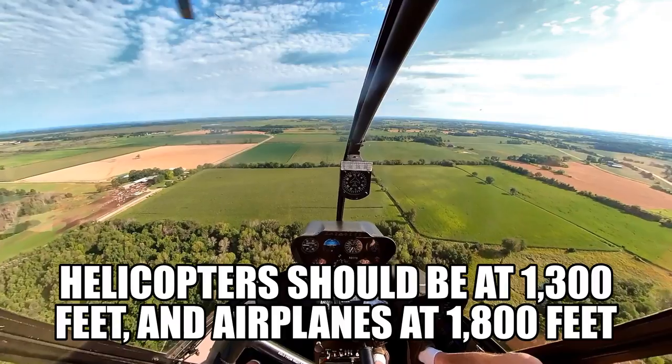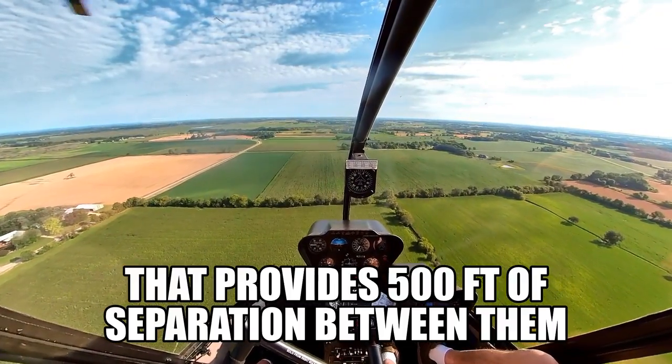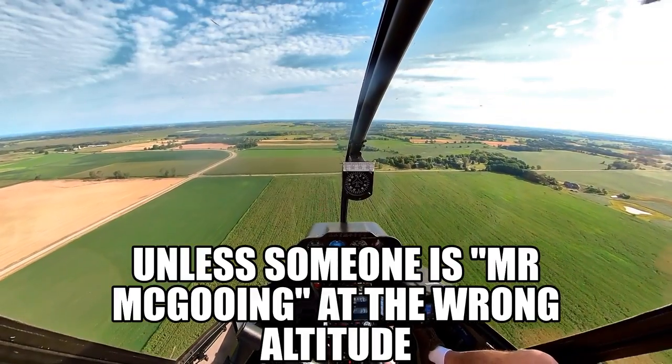Where are they landing — 36 left and right? The guy just told them 27. ATIS said 36 left and right, but 27 it is.